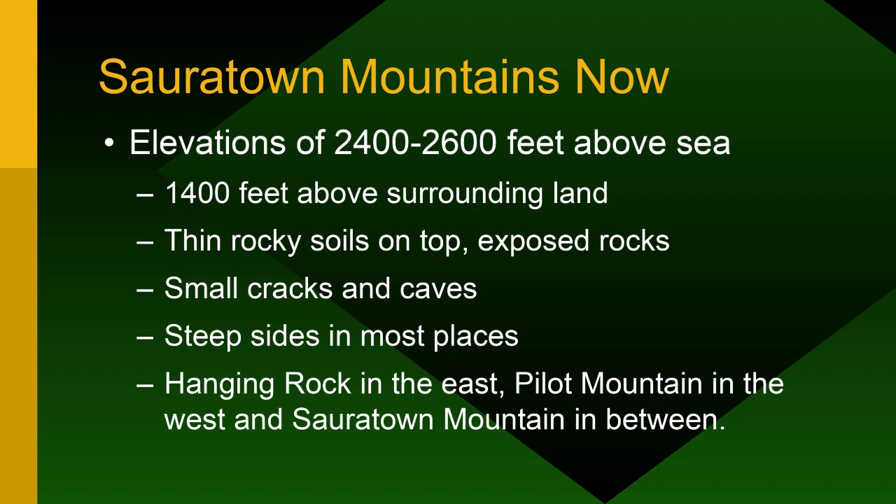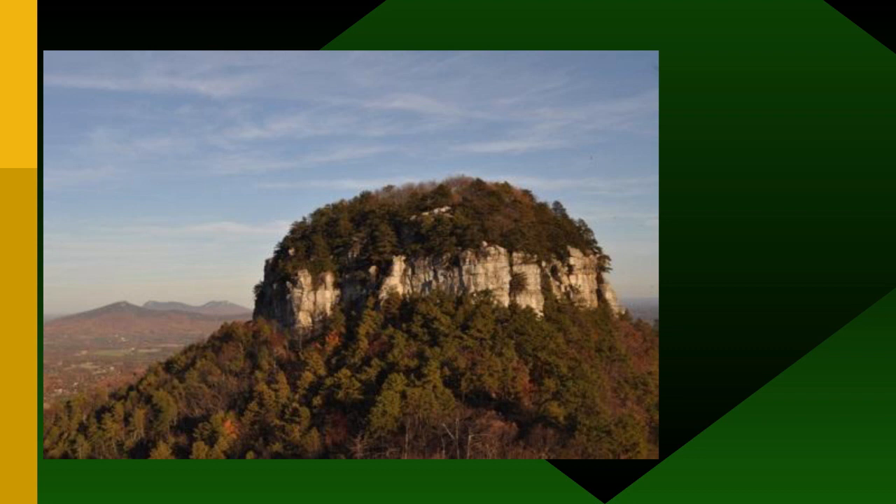Hanging Rock is to the east, Pilot Mountain is to the west, and the Sauratown Mountains are in between. Here's the monadnock of Pilot Mountain — our hike will go around the base. Piedmont Land Conservancy has a couple of conservation easements on Sauratown Mountain and is adding more, because the Mountains to Sea Trail comes across the back side. My house is about three miles away, close enough for ravens to come fight with the crows in the yard.